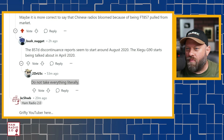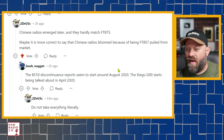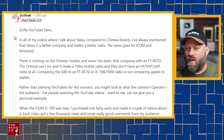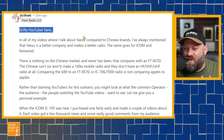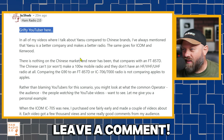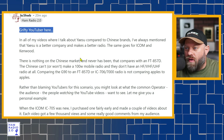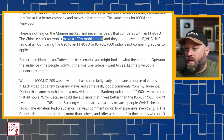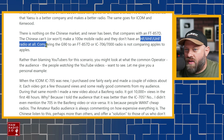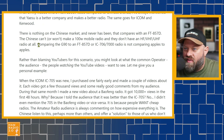Here's my response — 'Grifty YouTuber here.' In all of my videos where I talk about Yaesu compared to Chinese brands, I've always mentioned Yaesu is a better company and makes a better radio. The same goes for Icom and Kenwood. There's nothing on the Chinese market that has ever compared with the 857D. The Chinese can't or won't make a 100-watt mobile radio, and they don't have an all-band VHF/UHF/HF radio at all. Comparing the G90 to an 857D or a 706/7000 is not comparing apples to apples.